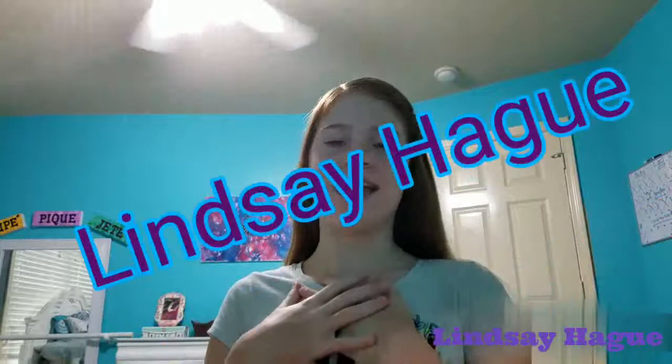Hello everyone and welcome back to my channel. My name is Lindsey Haig if you're new, and today I'm going to show you how to take your room from looking like this to looking like that in just 10 minutes. Make sure you hit that subscribe button if you want more videos like this, so let's get started.